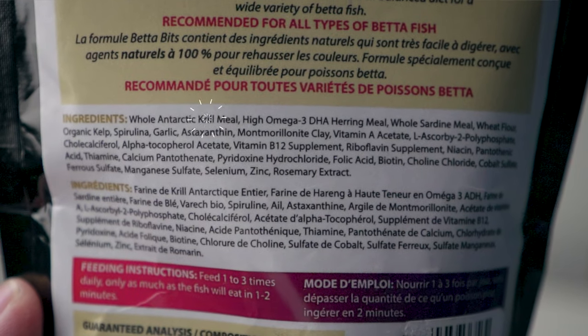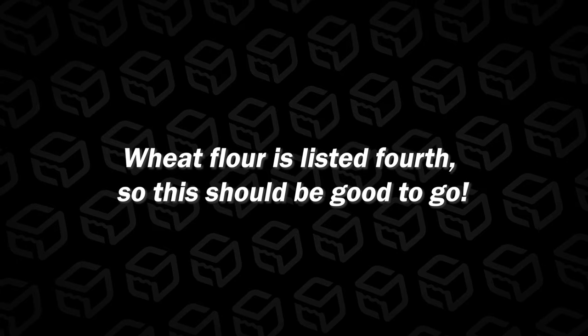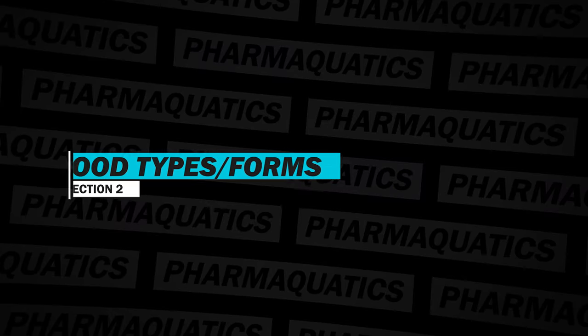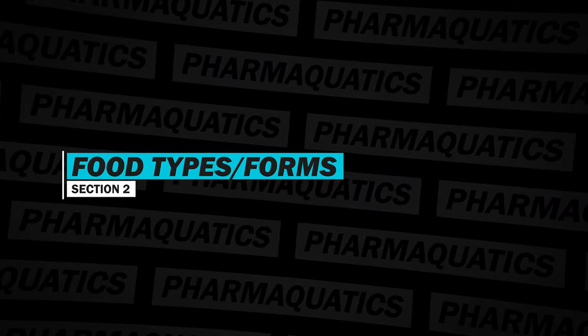These hit all the check marks. This one has 45 percent protein. Some of the first ingredients include krill, high omega herring meal, sardine meal, and then it has wheat flour further down. So I would highly recommend this — high quality protein, good amount of protein, and it's also in pellet form. Which leads me to my second section: the types of food that I recommend you give your betta fish.